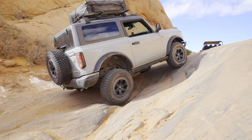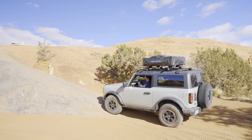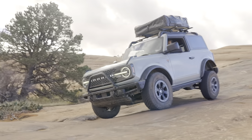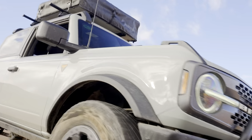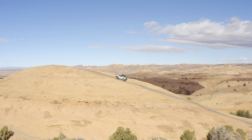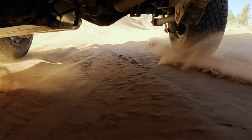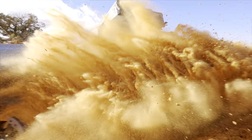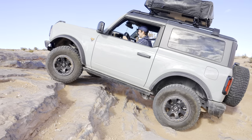This is a completely stock two-door seven-speed manual Ford Bronco Badlands. I've never driven this kind of terrain before and Marshall's only driven a manual a couple of times. I've never driven this one, but it's going to happen soon.